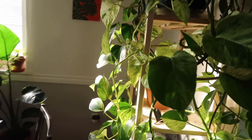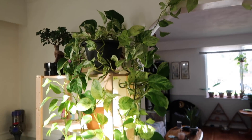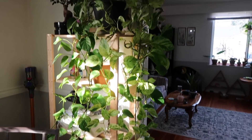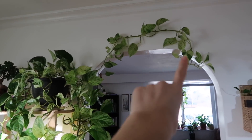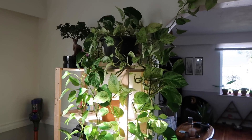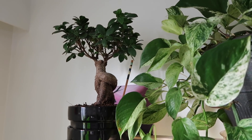Going back into the dining room, this is my giant marble queen pothos — her name is Greta. I love her so much, I've had her for years. I've kind of made her vine up and around the doorway, and she'll grow down there. And then beside her is just a ginseng plant, I believe.